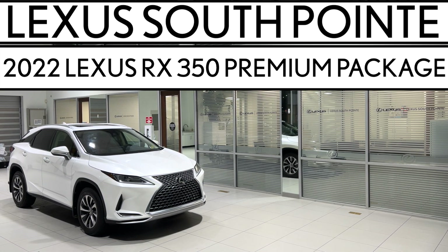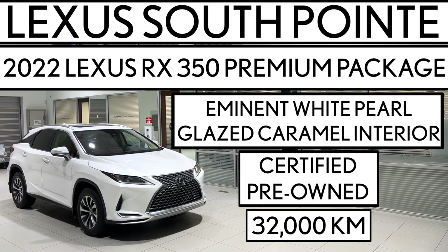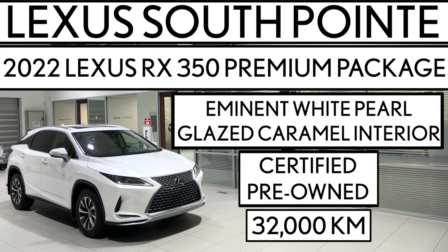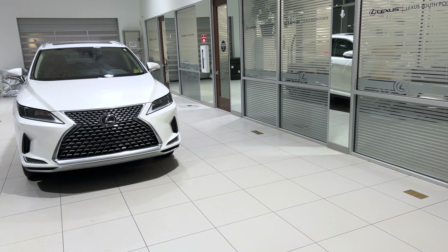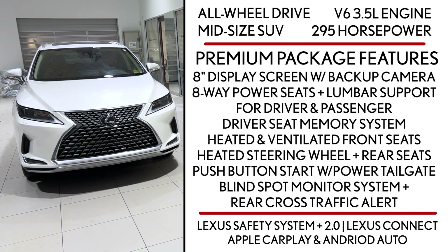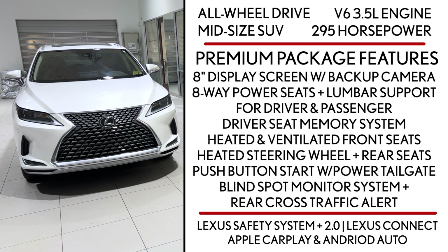Lexus Southpoint is offering this certified pre-owned 2022 Lexus RX 350 Premium Package in Eminent White Pearl with Glazed Caramel interior. It's an all-wheel drive mid-size SUV powered by a V6 3.5-liter engine that produces 295 horsepower.